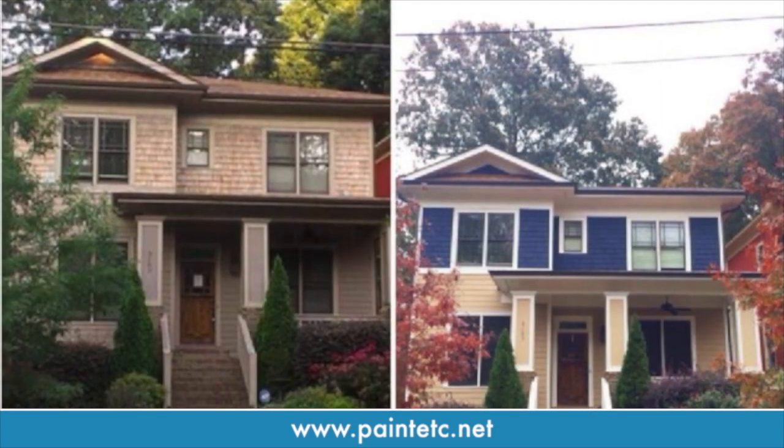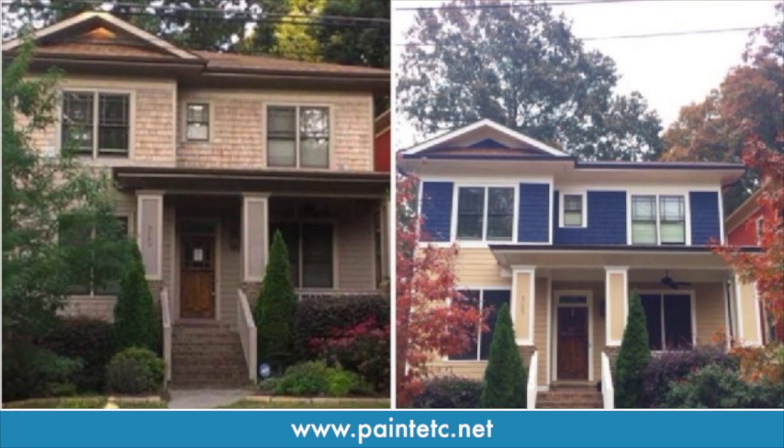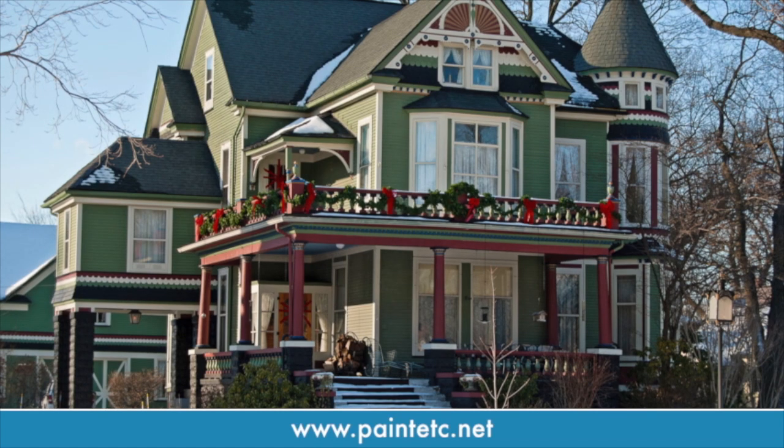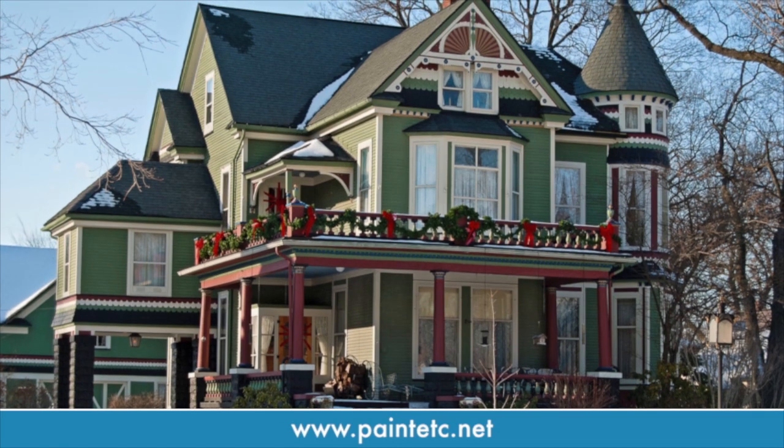If you're trying to consider the longevity of the exterior paint of your home, you want to take a few things into consideration. One, the product that you use — if you use a premium product, you should get three to five years. Two is the weather; if your house gets a lot of sun, it's going to weather faster. And sometimes you also want to take the color into consideration. The darker the color, the more heat it absorbs and it'll fade faster.